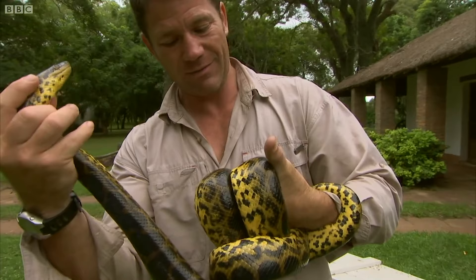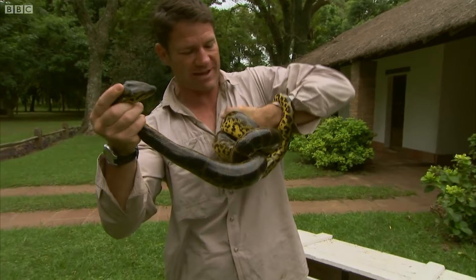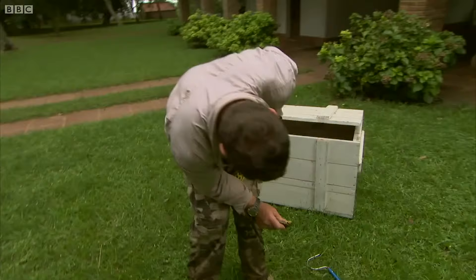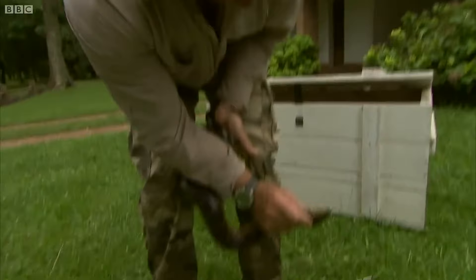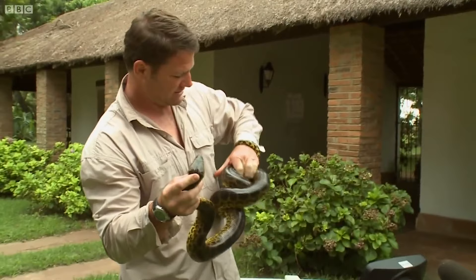Ow! I wasn't joking — this will actually start to break my hand pretty soon if I don't unwrap this. I need to get him off as quickly and carefully as I can. That is a perfect example of how strong the yellow anaconda can be. Almost brought me to my knees.